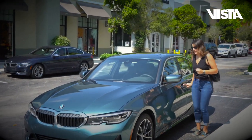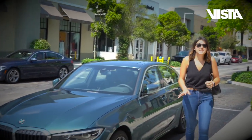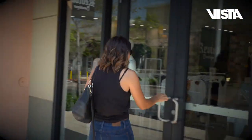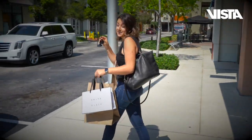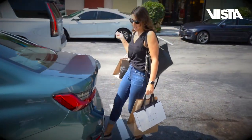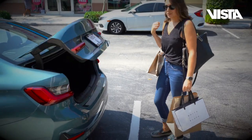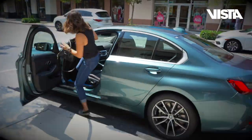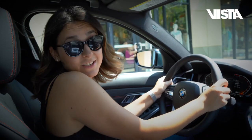Comfort access makes it easy — I don't have to fish my keys out of my purse, so I can hop in the store and get shopping done. Another easy piece with the comfort access: a simple kick opens my trunk. So next on the adventure is our yoga session.